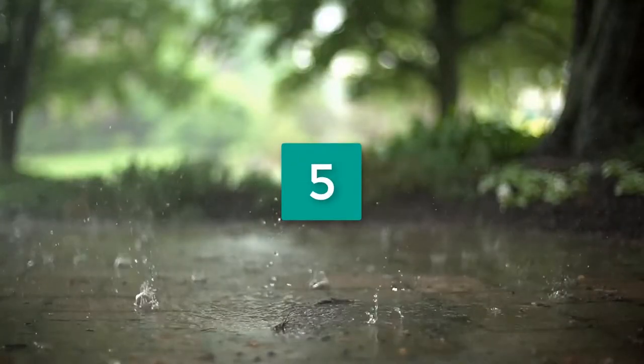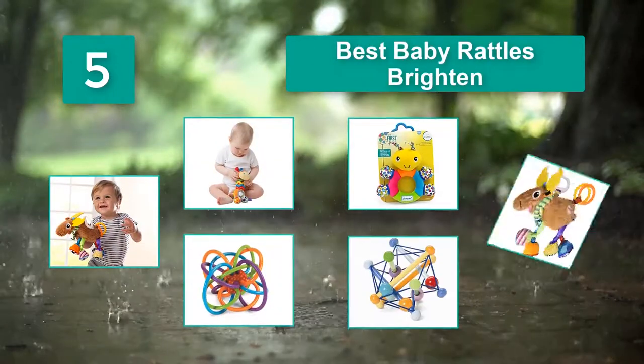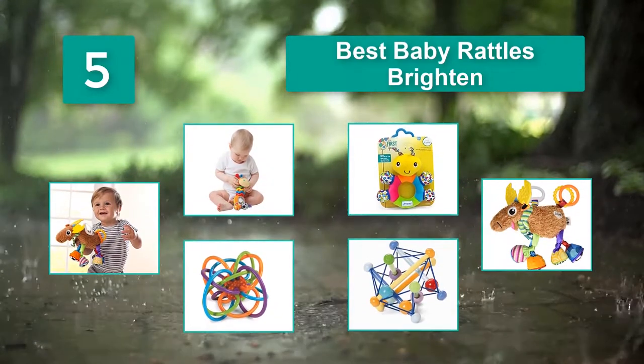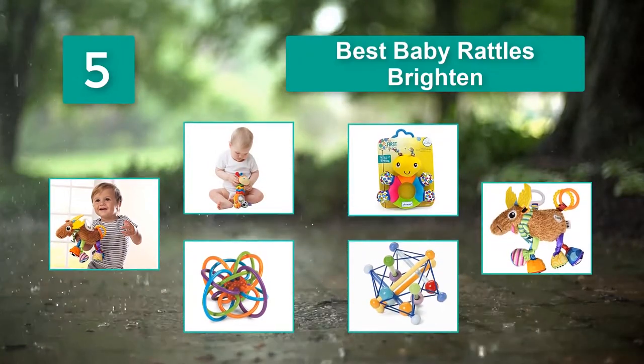Top 5 Best Baby Rattles. Rattles do more than keep the baby happy when mom is busy with other things. Grabbing and shaking the rattle will help enhance your baby's gross motor skills. Your baby will discover cause and effect as they play with the rattle.